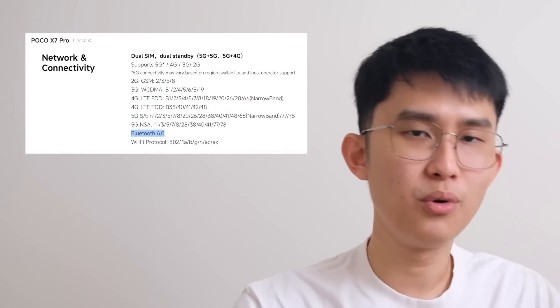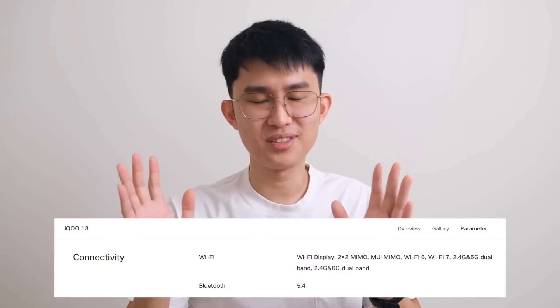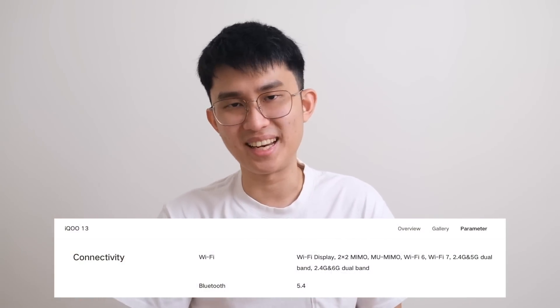Those are the five new features you can expect from Bluetooth 6.0. Let me know what improvement you want to see the most. As a sneak peek, the new Moondrop Pill will have Bluetooth 6.0, Poco X7 Pro also has it, and theoretically Snapdragon 8 Elite also supports Bluetooth 6.0 — although many manufacturers are still stuck with 5.4. Most importantly, have you tried LE Audio yet? Thank you so much for watching. I'm Kenneth and I'll see you in the next one. Bye.